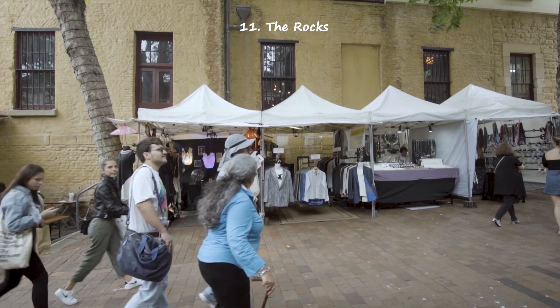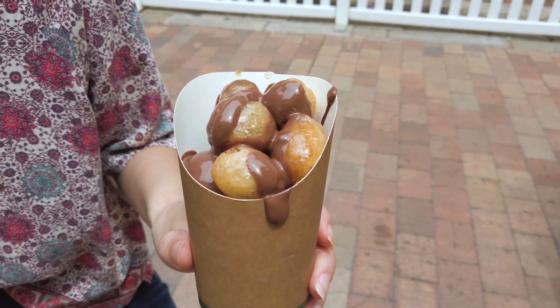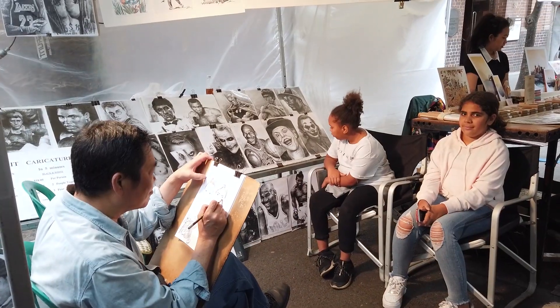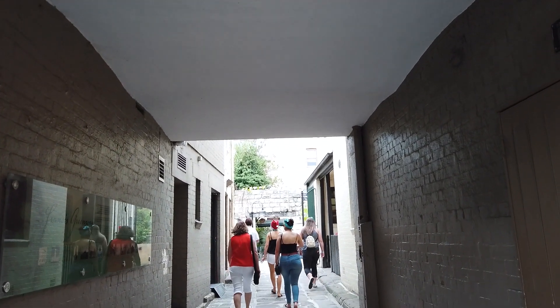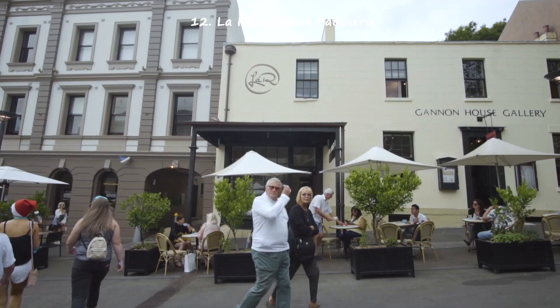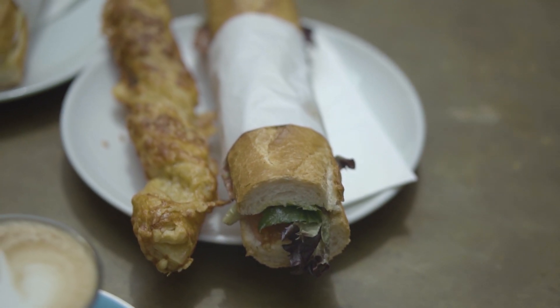Every time I'm in Sydney, The Rocks is one of the first places on my list because I really love it. On weekends there are markets with over 200 stores and lots of different food to choose from. The natural surroundings mixed with European-style architecture makes it a great place to walk around taking in the sights and sounds. We also found amazing French food in a lovely little cafe. There are plenty of old pubs in the area too, as The Rocks was one of the first British settlements.